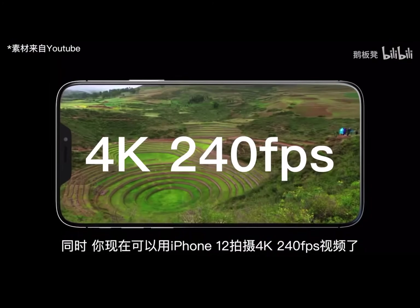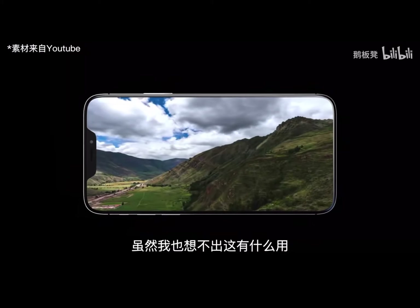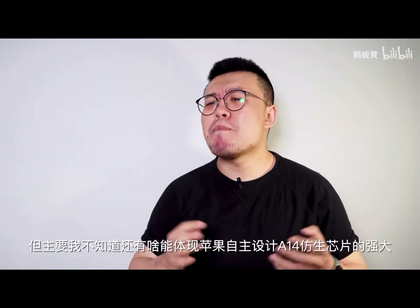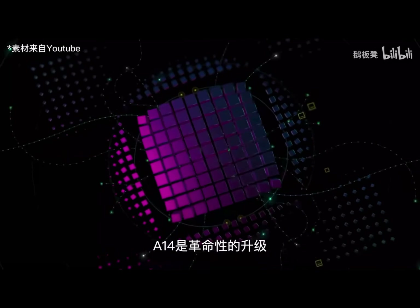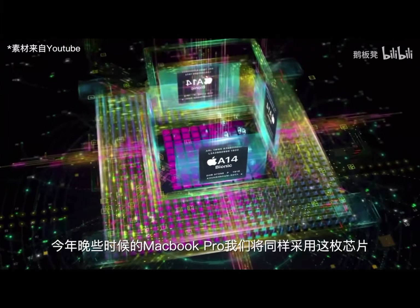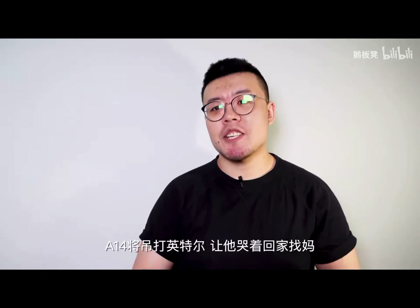At the same time, you can use your iPhone 12 to shoot 4K 240fps video, although I don't know what you'd use that for. I can't find another way to prove the power of the A14 Bionic chip. The A14 is revolutionary — we will use the same chip on the brand new Mac Pro later this year. The A14 Bionic chip is gonna make Intel cry for mommy.